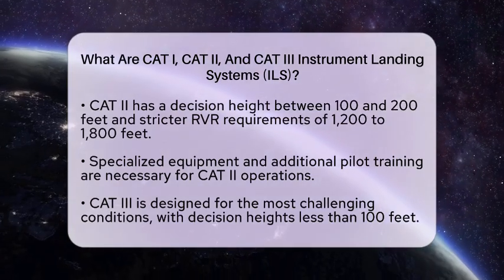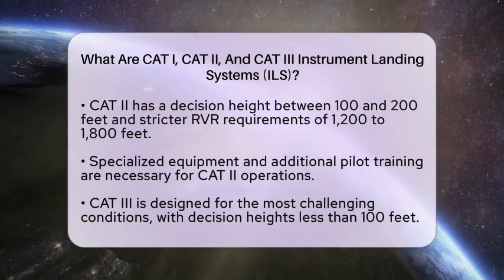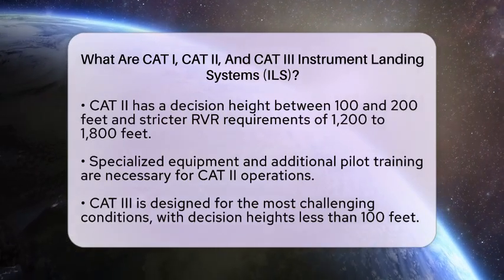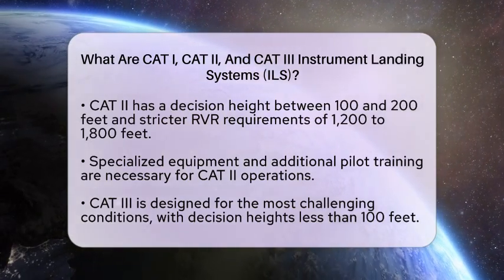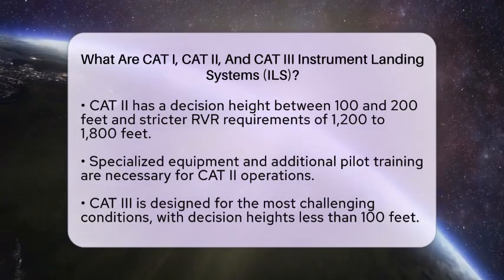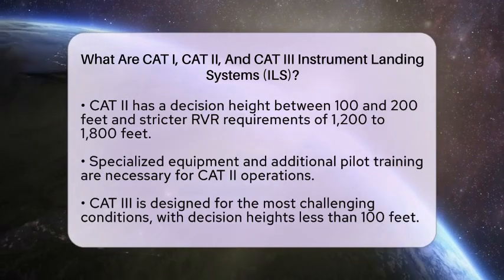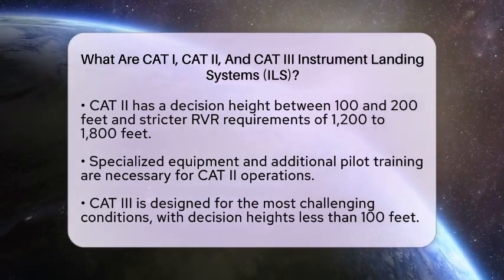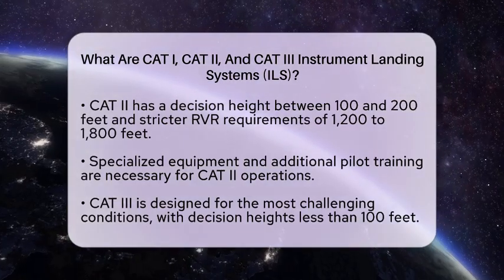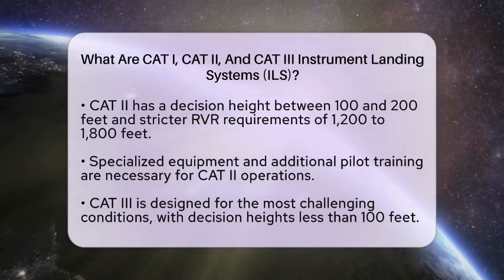Finally, we reach CAT-III, which is designed for the most challenging conditions. The decision height for CAT-III is less than 100 feet. In fact, for CAT IIIB, the RVR can be as low as 300 feet, while CAT IIIC allows for zero visibility. This category requires highly specialized equipment with multiple redundancies, including separate power sources. Advanced autopilot systems are essential for fully automated landings and taxiing in CAT IIIC conditions.